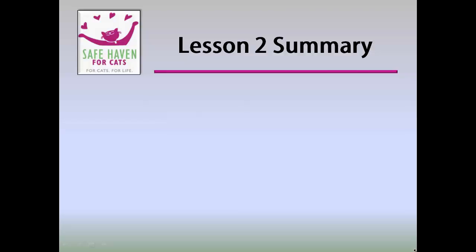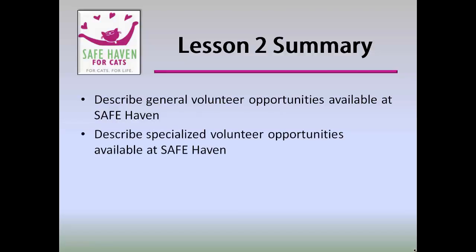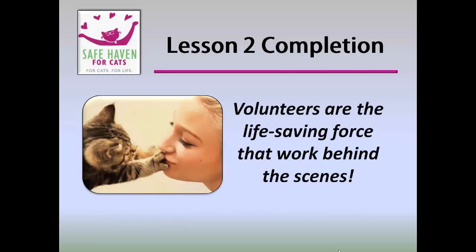Lesson 2 discussed the vital role that volunteers play in the success of Safe Haven and in the health and happiness of the cats. General and specialized volunteer opportunities were discussed. Directions to information about special events and fostering were provided. And lastly, this lesson included directions to help you find answers to general and adoption-related FAQs. Always remember, your role as a volunteer is critical to the success of this organization. Volunteers are the life-saving force that work behind the scenes. Congratulations, you've completed Lesson 2. You may stop here or click the link to begin Lesson 3.